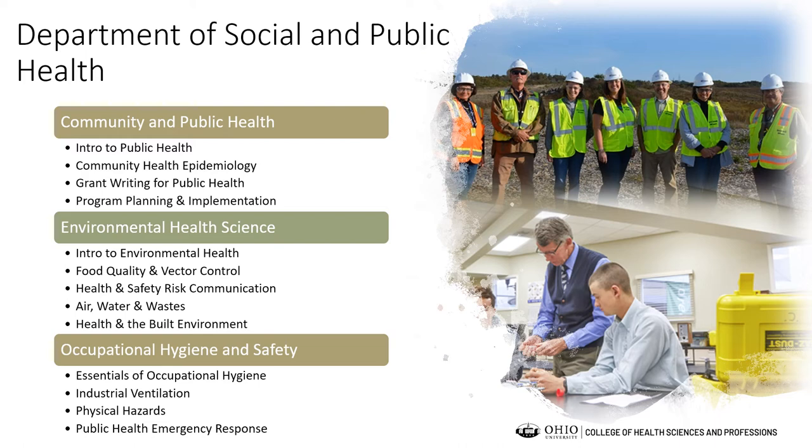Many undergraduate students pursue the CHES certification or a Master of Public Health, and we have an MPH program in the college. Our Environmental Health Science major focuses on prevention of disease through management of water, food, land, chemical, radiation, and other environmental factors. Graduates can work in industry, corporations, insurance companies, food establishments, research facilities, governmental agencies, hospitals, laboratories, and public health departments.